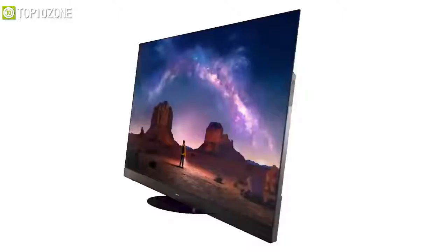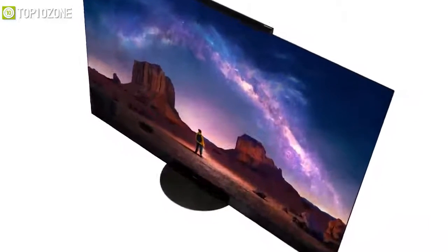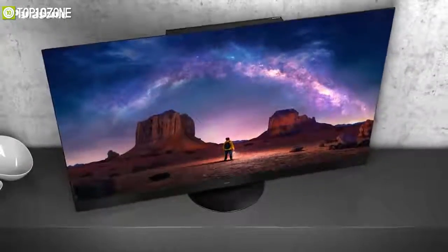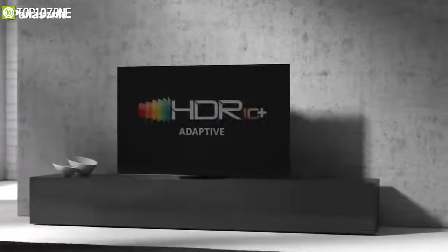Panasonic has also teased their latest 4K TV at CES 2021, which packs an unparalleled surround sound system, a beautiful 4K OLED panel, and a range of visual technologies including HDR10+, Dolby Vision IQ, and HDR10+ Adaptive.